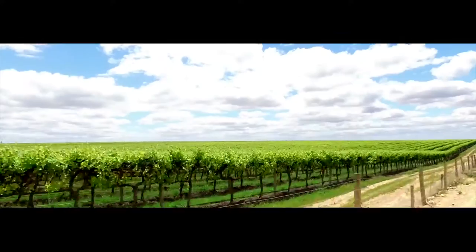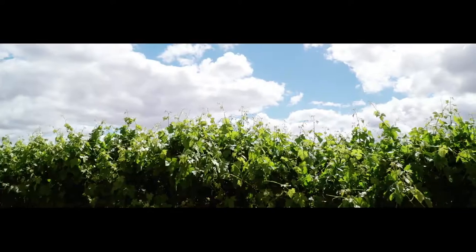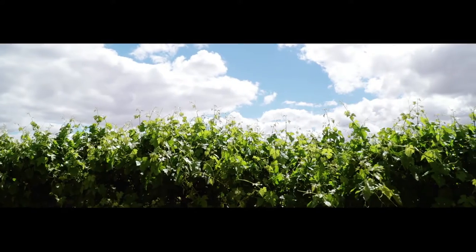For the vineyard operation, we have strict regulations on what we can use as a treatment for the vines and the way we produce grapes.